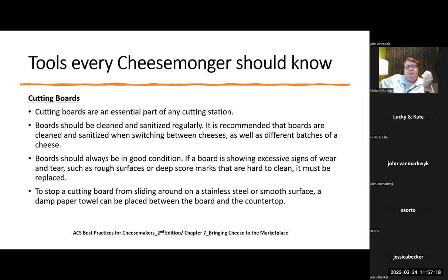Cutting boards are an essential part of any cutting station. Boards should be cleaned and sanitized regularly, and it's recommended they be cleaned and sanitized when switching between cheeses as well as different batches of cheese. Boards should always be in good condition — if a board is showing excess signs of wear and tear, such as rough surfaces or deep score marks that are hard to clean, you need to replace it. To stop a cutting board from sliding around on stainless steel, put a towel underneath it. I remember a question on my exam about the proper way to clean a cutting board in a cheese shop: you've got to rinse it, wash it, sanitize it, and let it air dry — remember those steps for the exam.